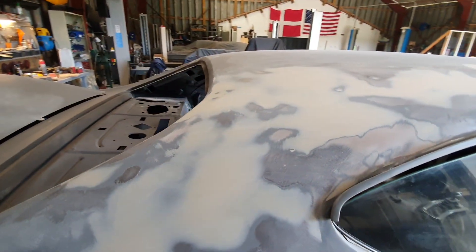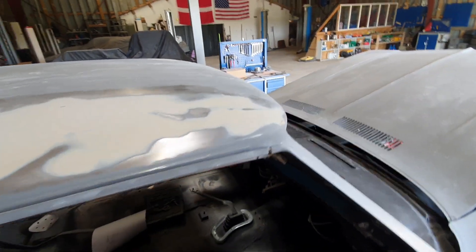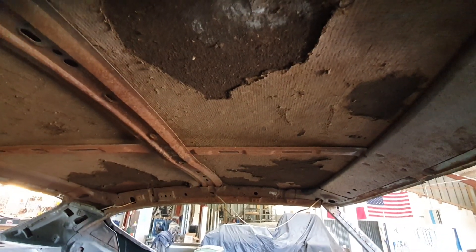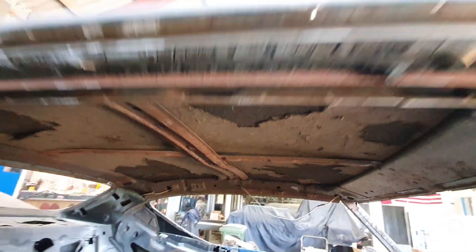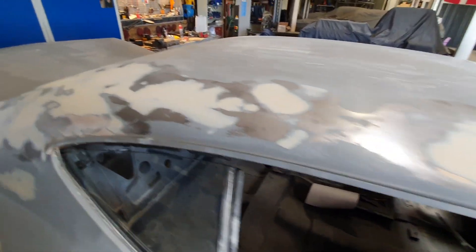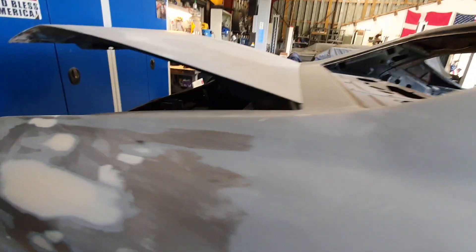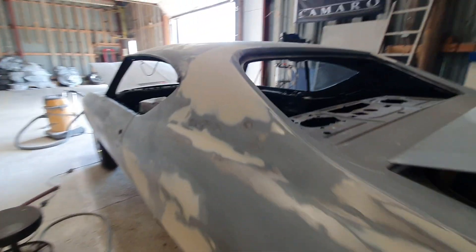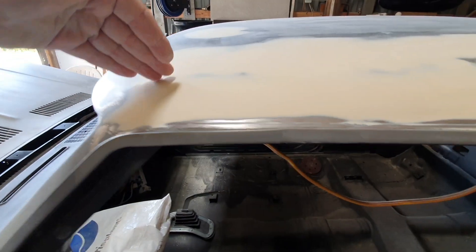The roof was also pretty bad on both sides. I simply don't know what the car was used for — it was pretty banged up. If you look inside, the reinforcement here has a gap — I'm assuming it should not have that. I don't know what people have been doing on the roof, maybe dancing. Maybe the car was damaged in an accident at some point. It was the same over here, about 10 centimeters in, from here down.